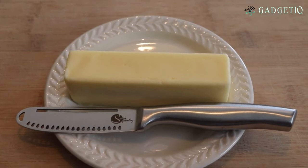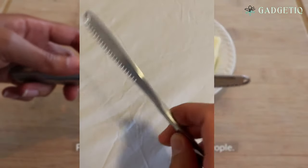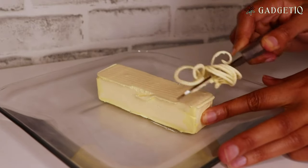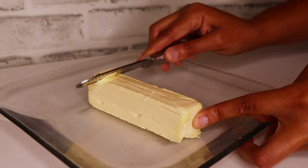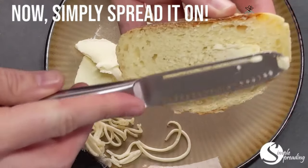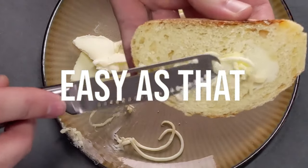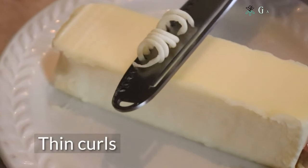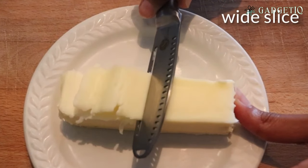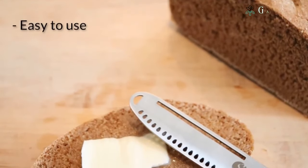Breakfast just got a touch more elegant with the Simple Spreading Magic Butter Knife. This incredible kitchen tool doesn't just spread butter — it adds a touch of class to your morning routine. With three different ways to curl your butter, it's the ultimate accessory for your kitchen knife set and a must-have for any breakfast lover. This butter knife offers three different curling options, ensuring your morning toast or croissant looks as good as it tastes.